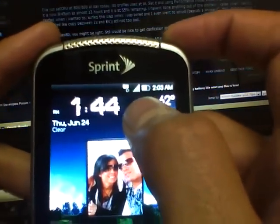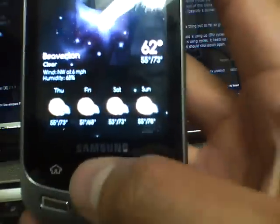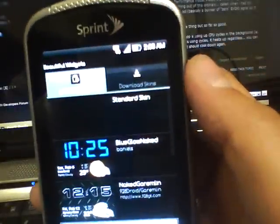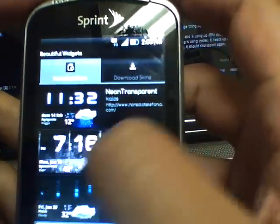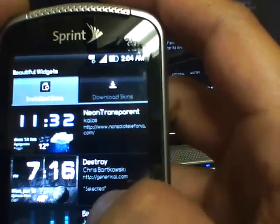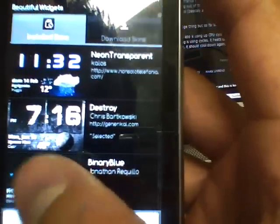One more thing that makes Beautiful Widgets amazing: if you touch the moon and go to Menu, you'll see Skins. There are so many skins you can download. These are the installed skins I have. The one I'm running right now is called 'Destroy,' and I have the background set to naked so I can see my actual home screen background.